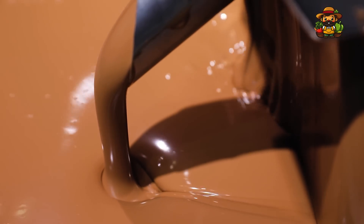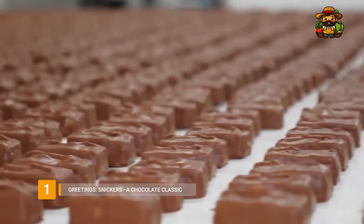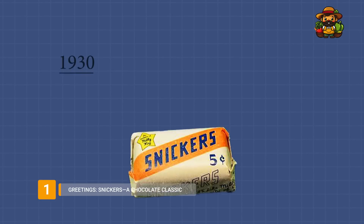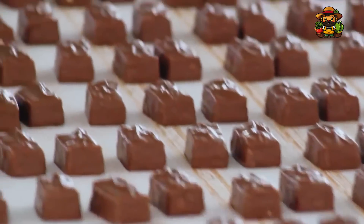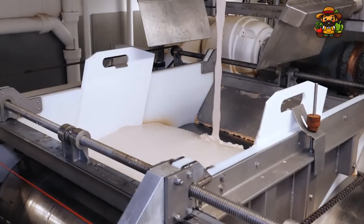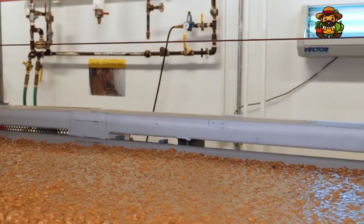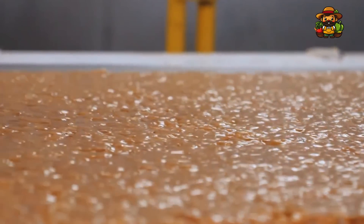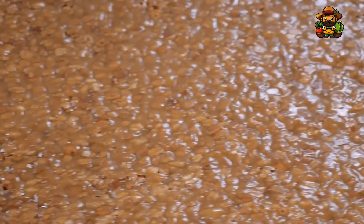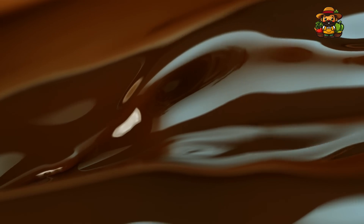An international sensation, Snickers is more than simply a chocolate bar. In 1930, Mars Inc. introduced Snickers to the market. Its distinctive blend of crunchy peanuts, silky caramel, chewy nougat, and decadent milk chocolate made it an instant hit. Have you ever considered the process by which all of these parts are integrated into a single, flawless bar? This chocolate wonder is made in a massive factory, and we'll show you every step of the process today.